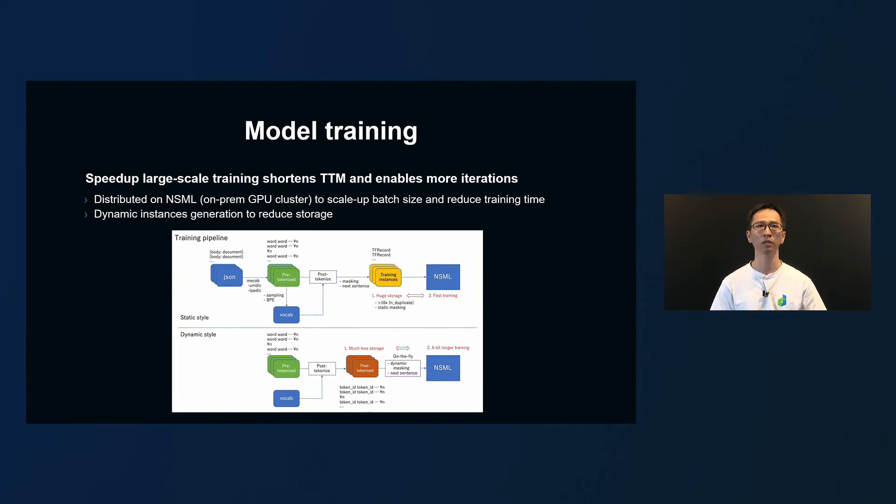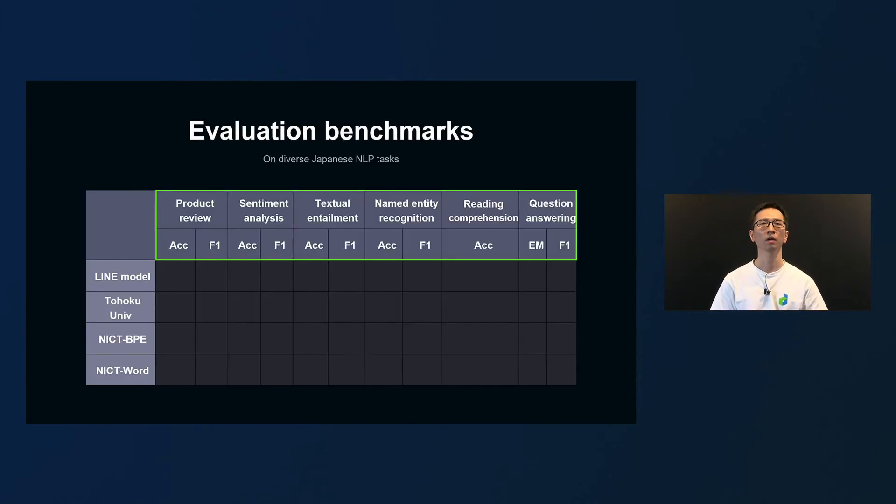As data and model sizes grow, the model training pipeline faces challenges in storage usage and training speed. As shown in this diagram, we managed to reduce the intermediate storage to less than one-tenth by dynamically generating the training instances — which represent model input — during the training. We also improved performance and speed by using the GPU cluster of our NSML platform for distributed training.